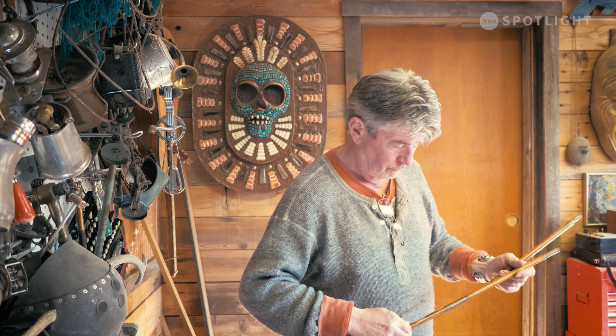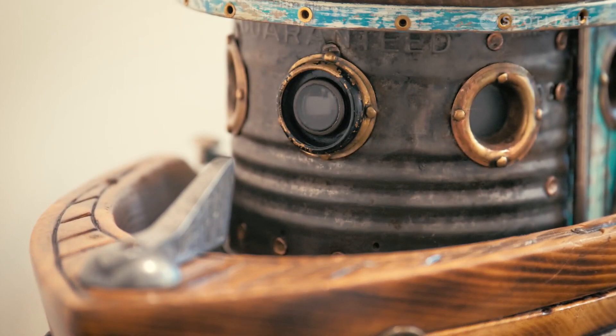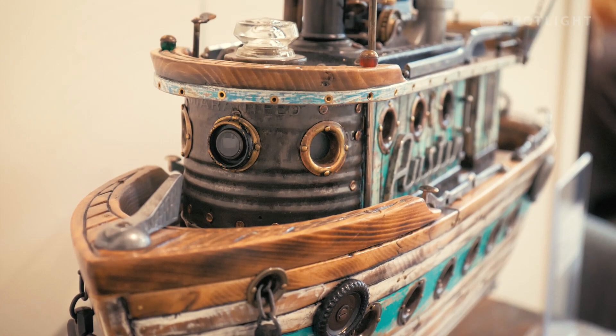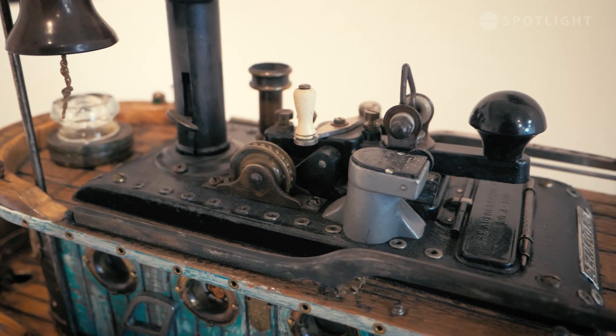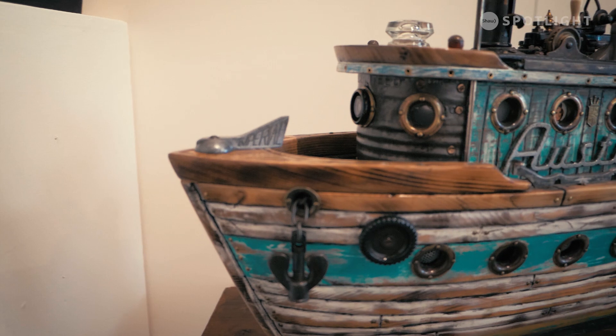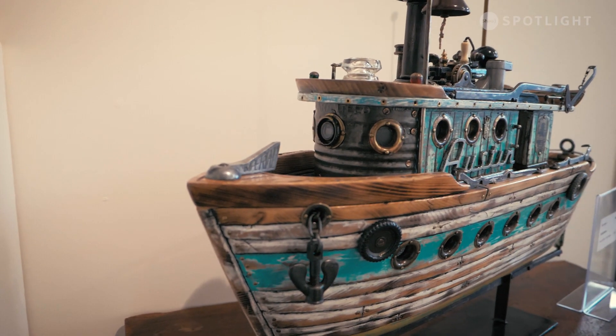I spent a lot of time down at the harbour — I love boats. I don't own a boat, but I love basically everything about boats. So I started to make these boats. Although they're not measured, they're planned in my mind and I know where I need to go, so they're not scale models — they're just sculptures.